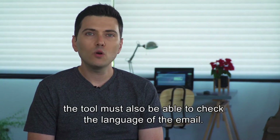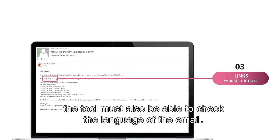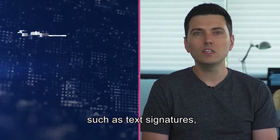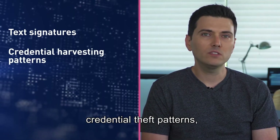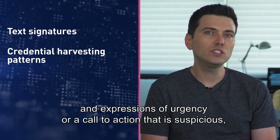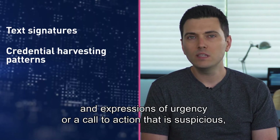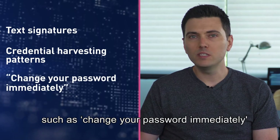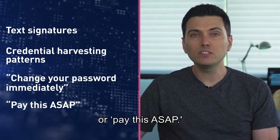Moreover, the tool must also be able to check the language of the email. This is because phishing emails often include subtle indications of fraud, such as text signatures, credential theft patterns, and expressions of urgency or call to action that is suspicious — such as 'change your password immediately' or 'pay this as soon as possible.'